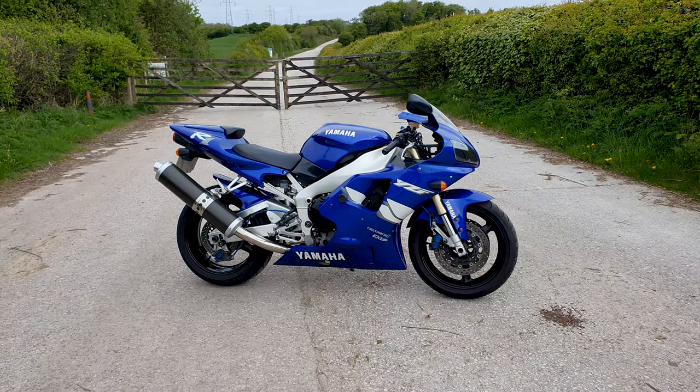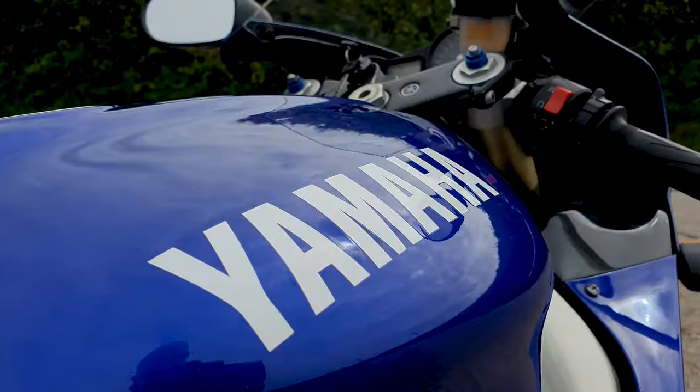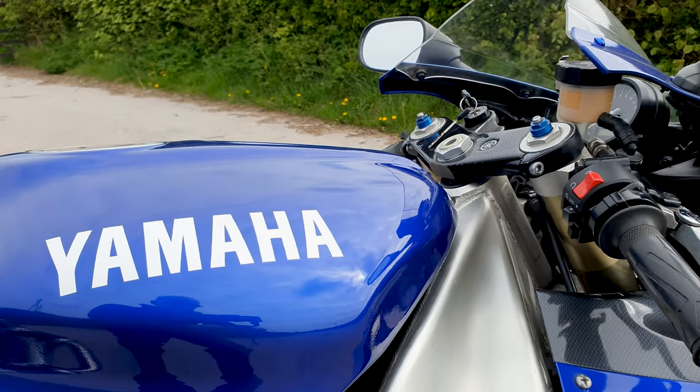Many an eyebrow was raised when this bike was released. This simply wasn't a race-trimmed Thunderace or a souped-up Genesis 750. Instead, Yamaha went right back to basics and designed everything from the ground up with one purpose — and that purpose was to beat the Honda Fireblade.